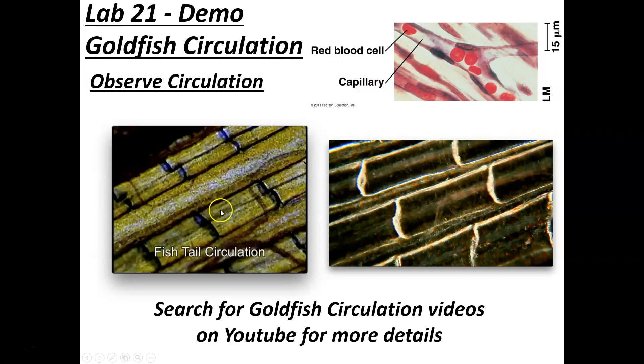If you look at the circulation, you can see blood moving through blood vessels. These little areas of the tail that look like bamboo are the cartilage of the tail, and the muscle in between is where you see most of the blood vessels. There are blood vessels going across as well — it's hard to see in a picture. If you want more detail, you can search for goldfish circulation on YouTube.